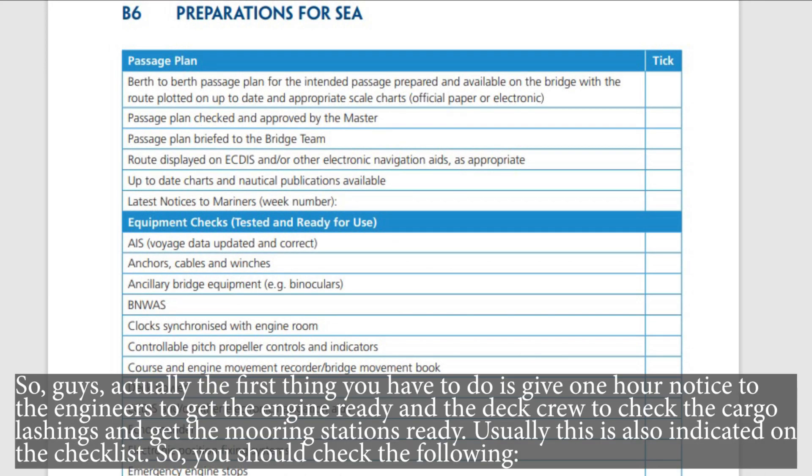So guys, the first thing you have to do is give one hour notice to the engineers to get the engine ready, and to the deck crew to check the cargo lashings and get the mooring stations ready. Usually this is also indicated on the checklist. So you should check the following.